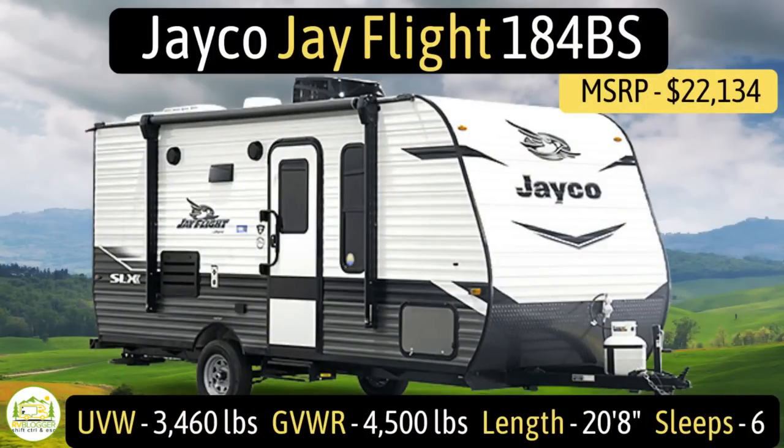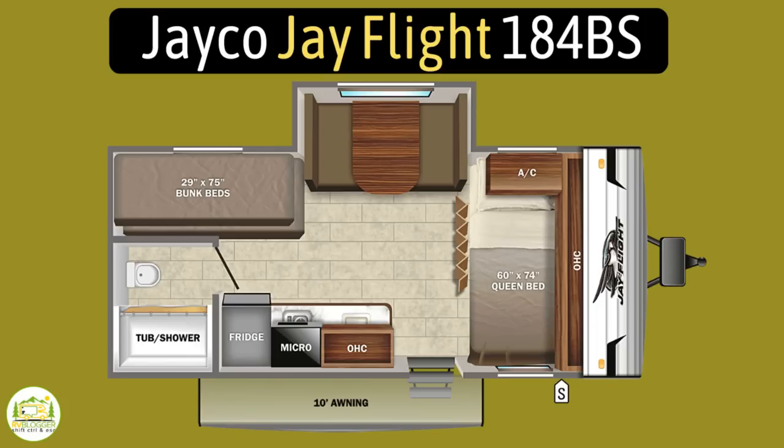This travel trailer is the Jayco J-Flight model number 184BS. It has an unloaded vehicle weight of 3,460 pounds, a cargo carry capacity of 1,040 pounds, for an overall gross vehicle weight rating of 4,500 pounds. It measures in at just 20 feet 8 inches long and it can sleep up to six people.